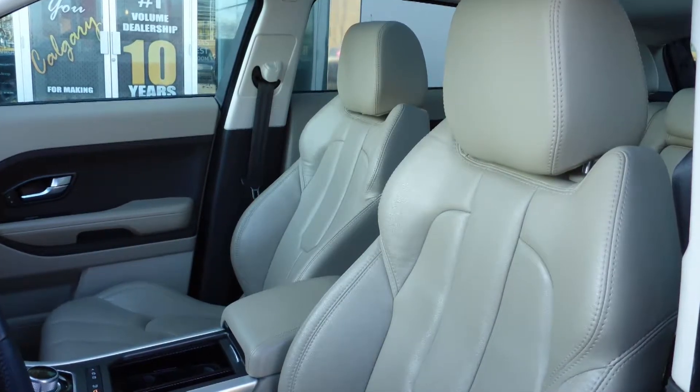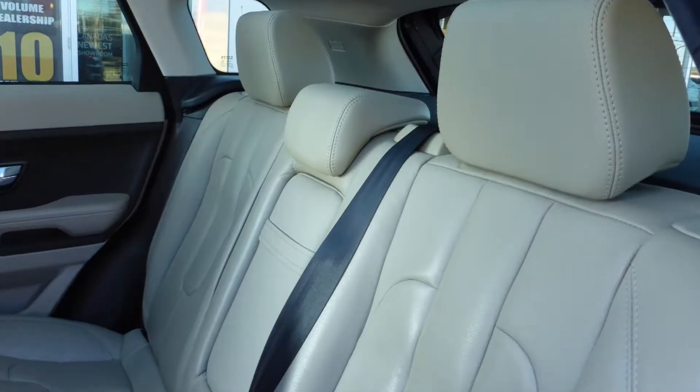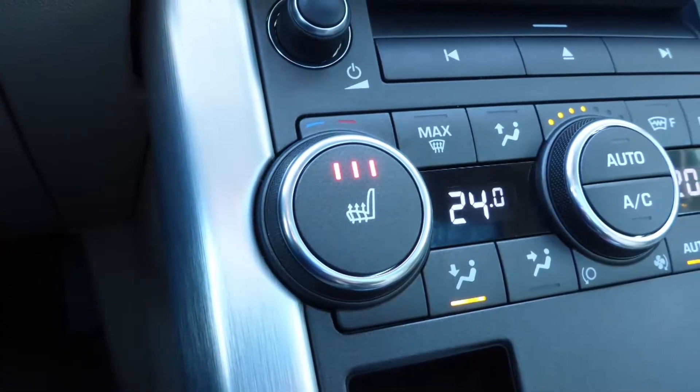Also Alisha, the interior features all leather seating with premium stitching and rear folding seats. As well, the front seats are heated.